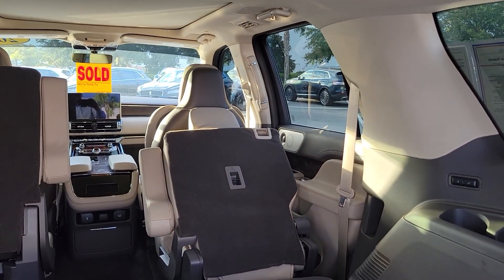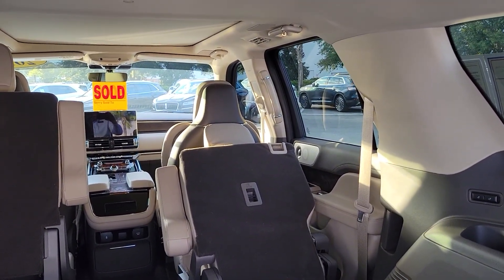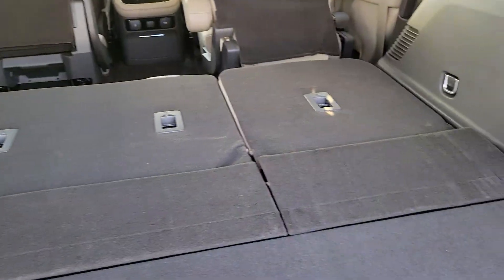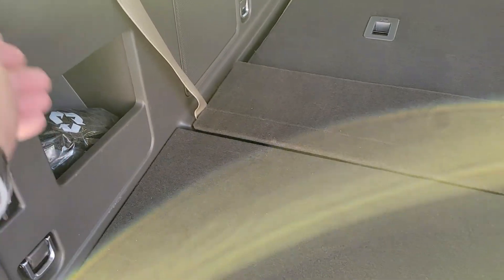The second row is spring-loaded, so if I need to drop the seat for extra room, I can hit a button and drop the second row seating. You've also got extra things for tailgating — extra storage space underneath. Your jack kit is right here, and you can use these cargo tie-downs.